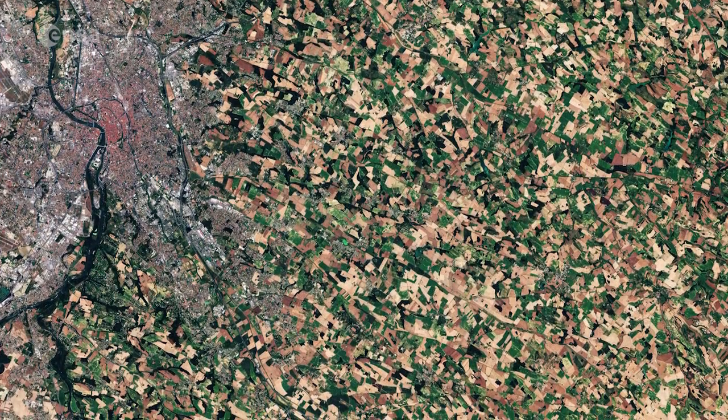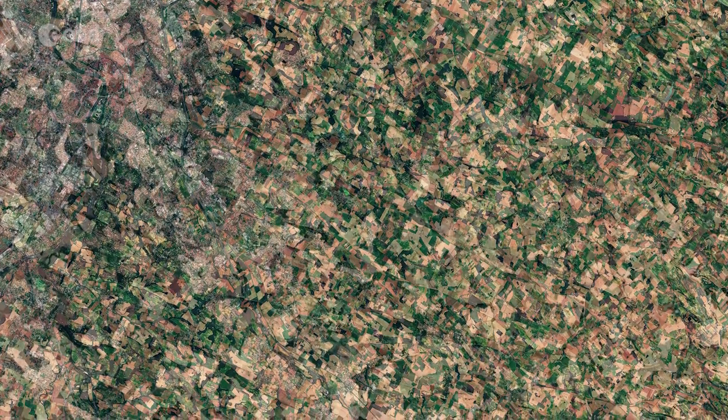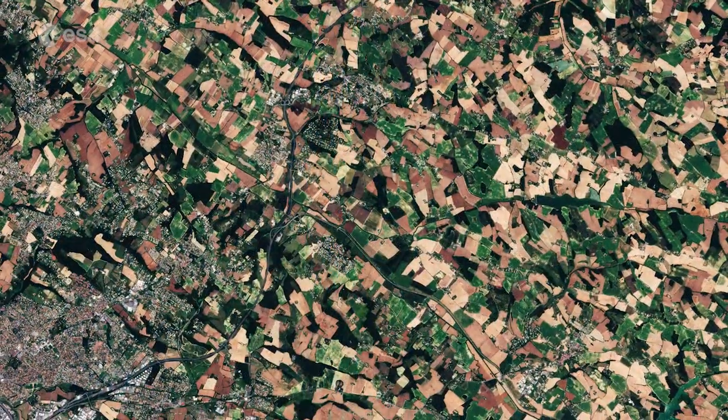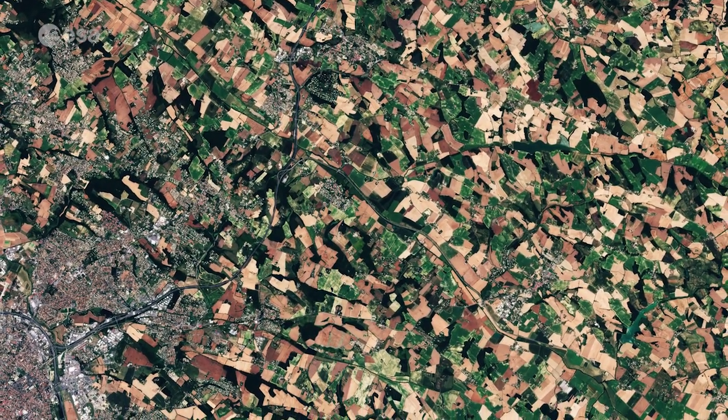Fields blanketing the countryside dominate the image. In fact, France is the EU's leading agricultural power and is home to about a third of all agricultural land within the EU. While agriculture brings benefits for economy and food security, it puts the environment under pressure.